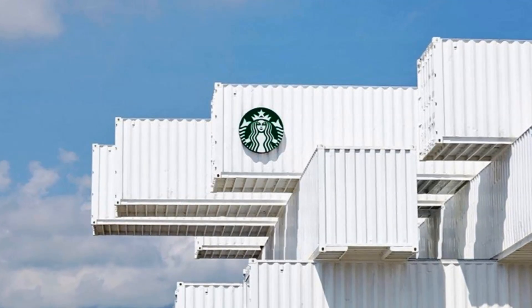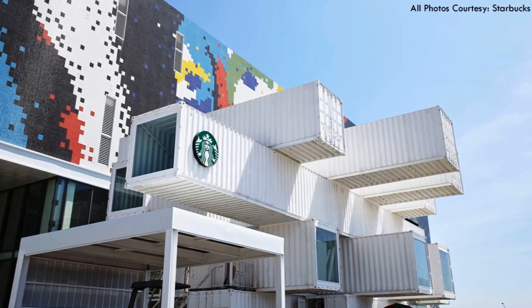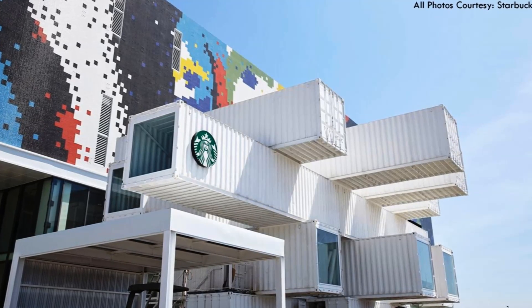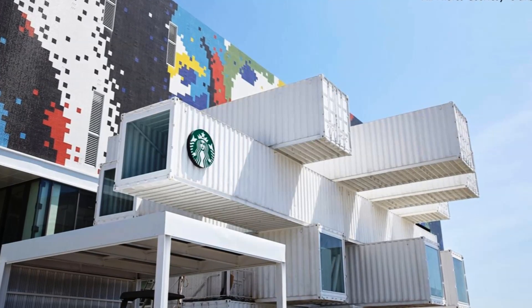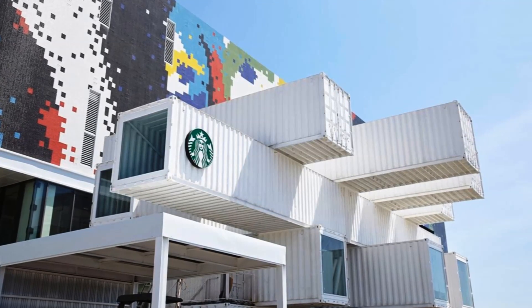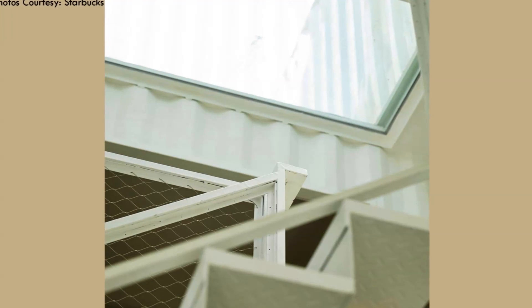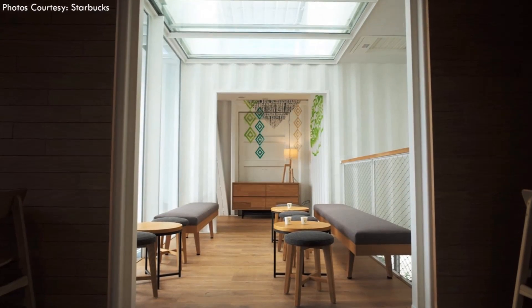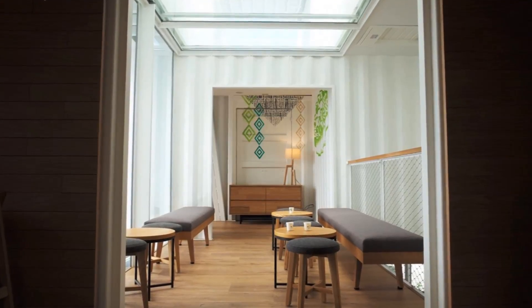The stacking of the shipping containers in this Starbucks store was inspired by the uneven foliage of coffee trees, combined with the traditional Chinese bucket arch. Overall, it creates a voluminous geometric space that provides natural sunlight through various skylights found throughout the structure, hence creating a warm and comfortable seating environment for customers.